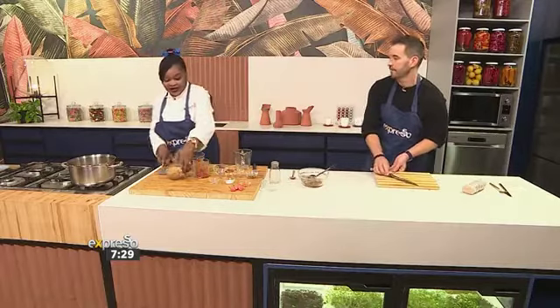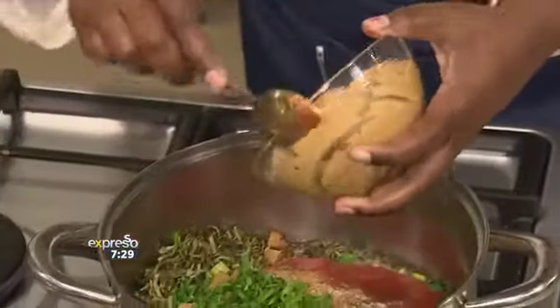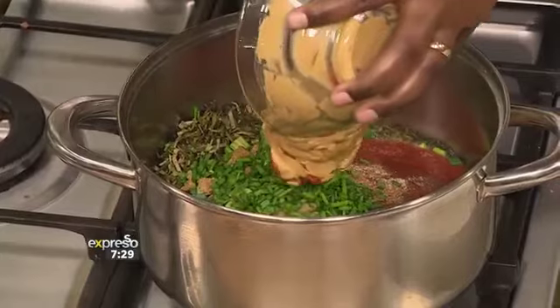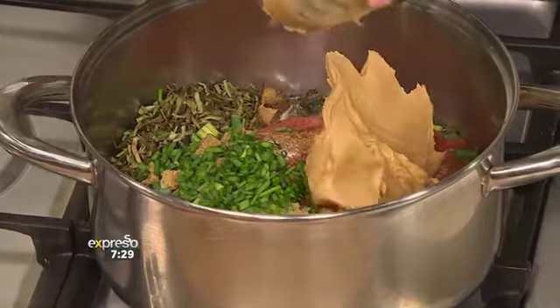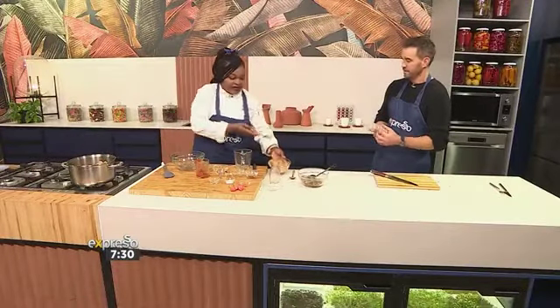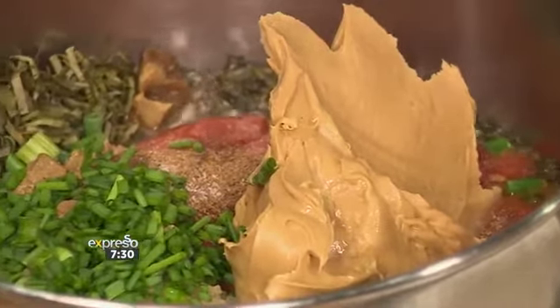Then the secret ingredient — the peanut butter. That is the secret ingredient for this dish. Without the peanut butter there is no fumbwa; it ain't the same. If you're allergic to peanuts, don't try this. I can't remember coming across somebody in Congo who's allergic to peanuts because everything we eat in Congo has peanuts.